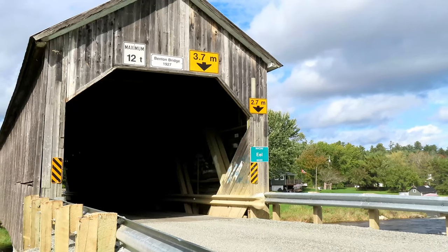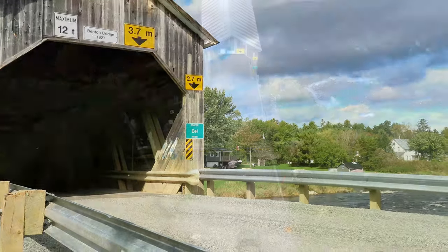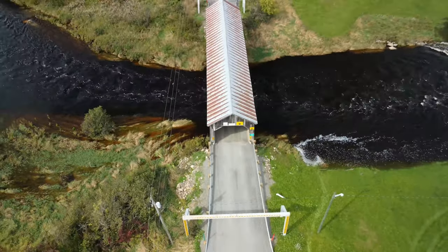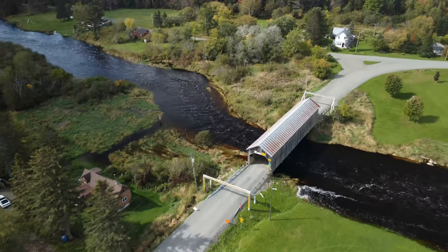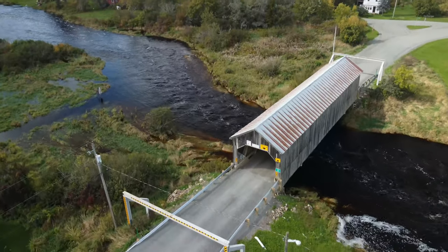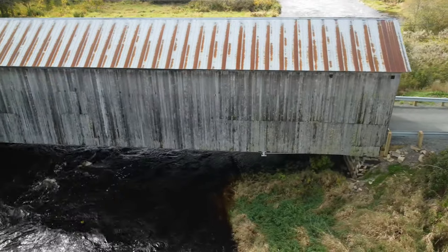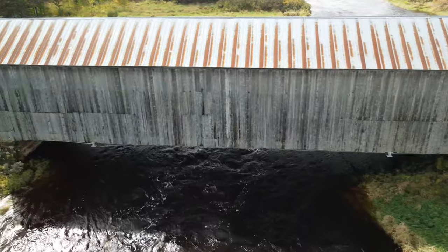The Benton Bridge was built in 1927, with a single span of 32 meters. You'll find this bridge on the Benton Road west of Fredericton. The water is quite high today due to recent heavy rains in the area.